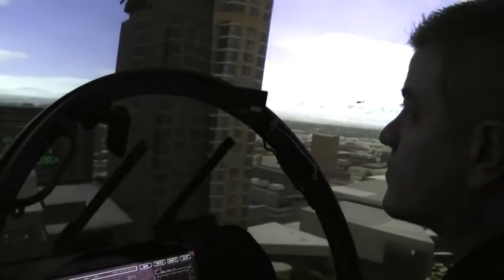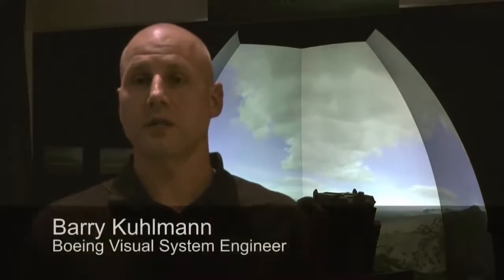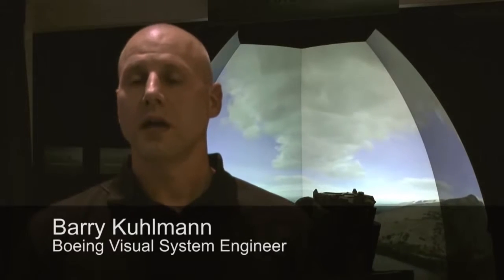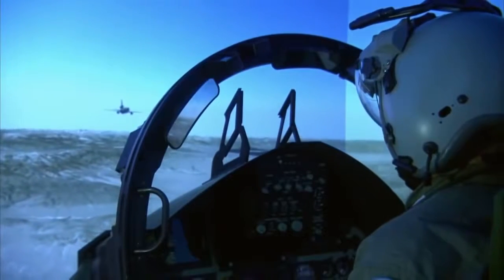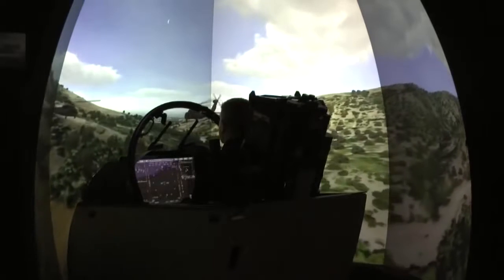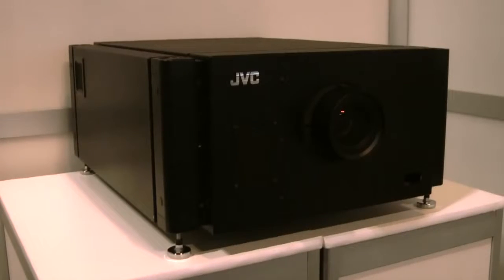The system allows the pilot to actually feel like they're in the real world. It brings the real world to the pilot and gives them that feeling of fidelity. The CRVS lets pilots train like they fly. Boeing's CRVS first debuted in 2009.